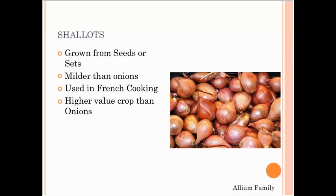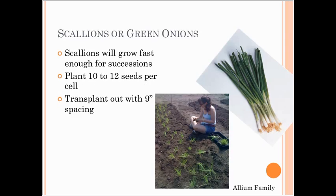Shallots are really similar to onions — they grow from seeds or sets, tend to be milder, are used a lot in French cooking, and are a much higher value crop. At the farmers market I can charge twice as much for a shallot as an onion. Scallions or green onions are pretty fast — you can get a crop in about 10 weeks. I plant them 10 to 12 seeds per cell and transplant them in that bunch, so when I harvest them they're already in bunches, which is nice.